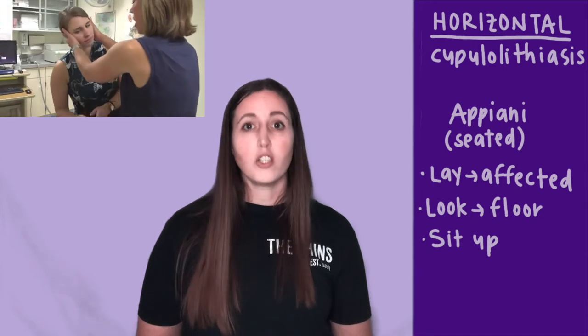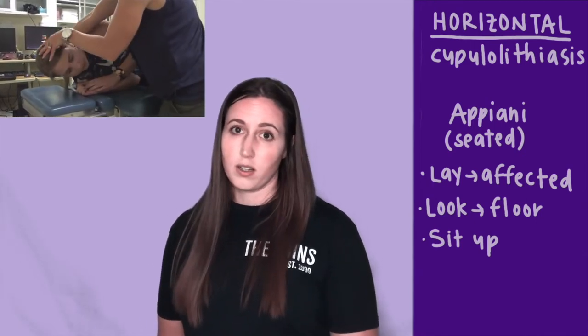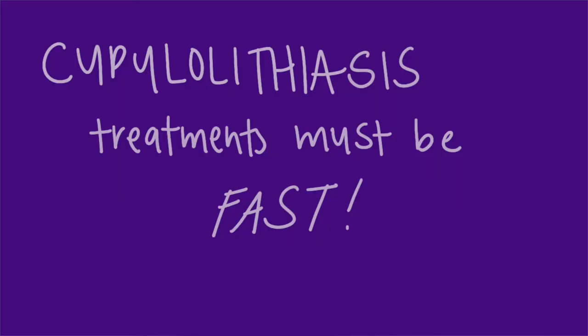Starting in a seated position, you'll quickly lay them on their affected side, turn their head towards the floor, and then sit them back up. Anytime you have cupulolithiasis you want to do a really quick movement to help dislodge the otoconia from that sticky cupula.